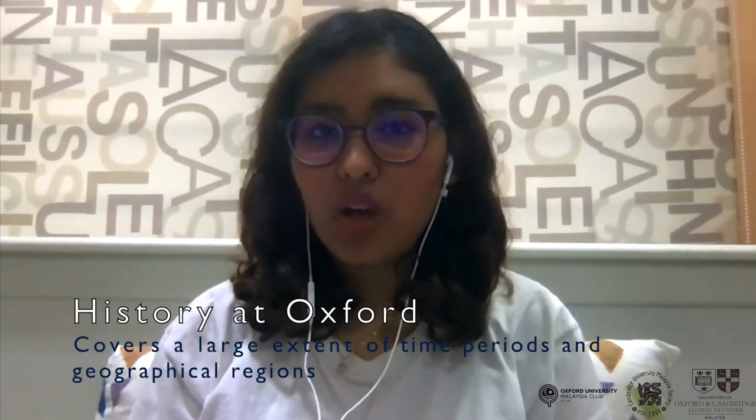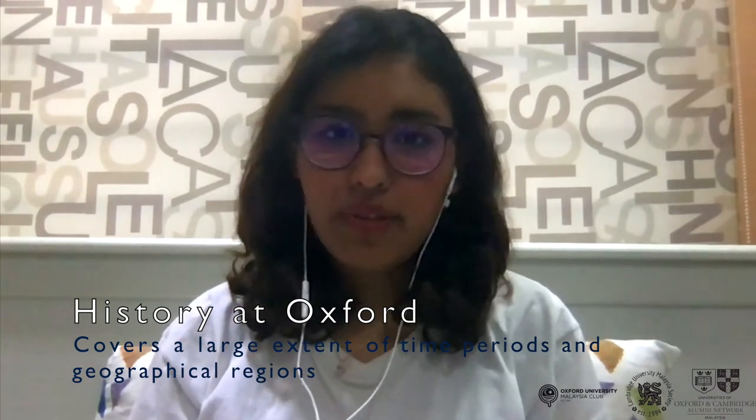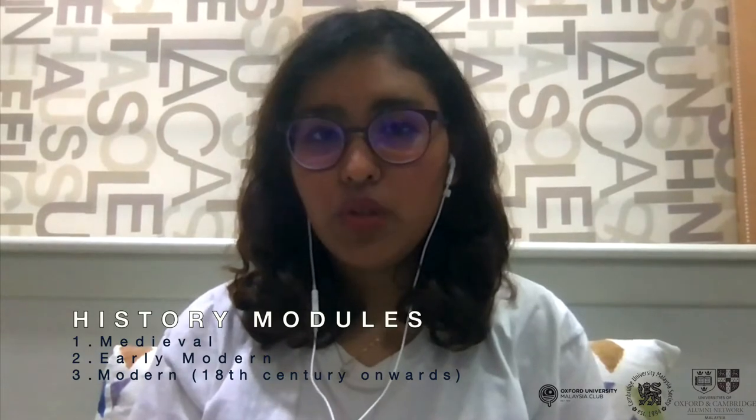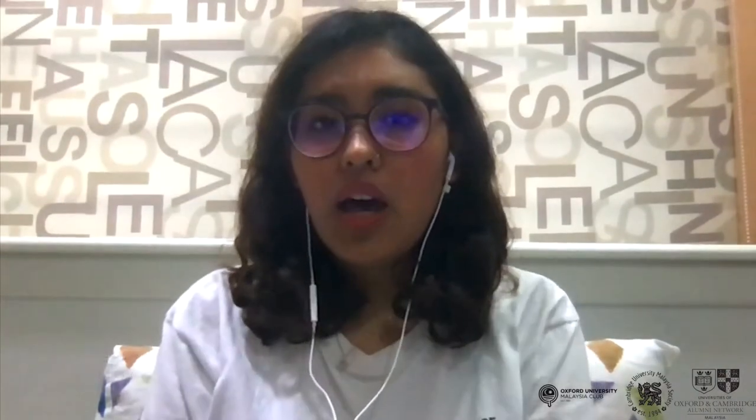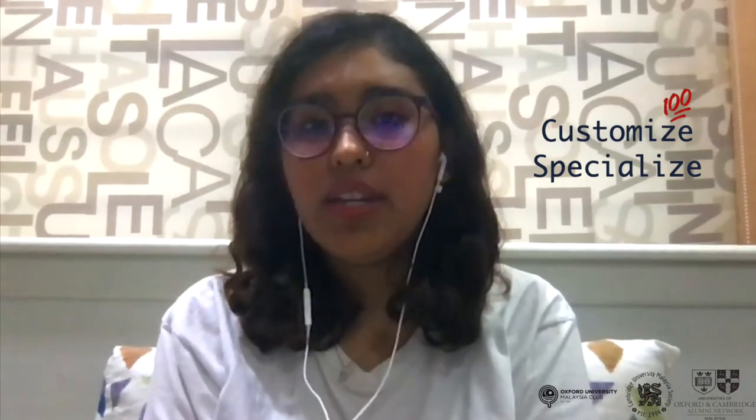What I really appreciate about doing a history degree is the vast extent of time periods and geographic regions we have the opportunity to cover. We have a requirement to look at at least one medieval module, one early modern module, and one modern module — from the 17th and 18th century onwards. The history degree is one of the most flexible undergraduate degrees at Oxford because we can customise and specialise in whatever we find interesting, and historians also have the least number of contact hours — at most one or two tutorials and two lectures a week.